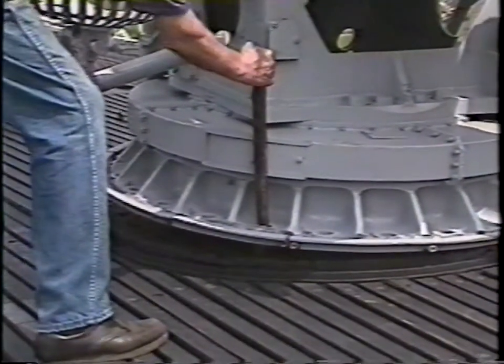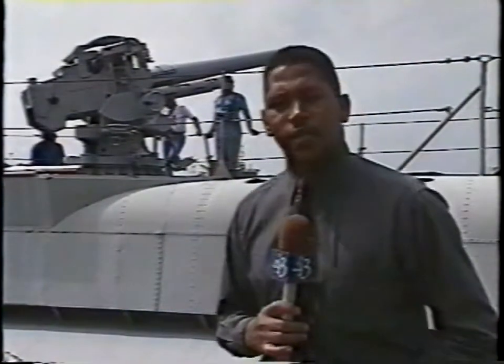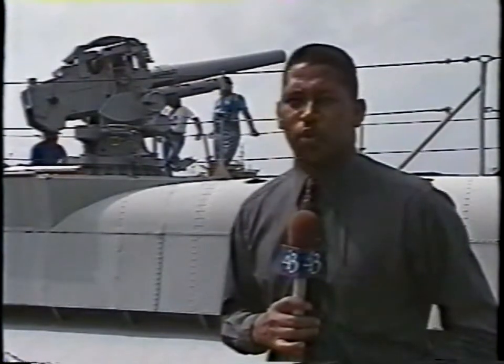When the Cod was given to curators, all of the guns had been removed. The Cod Coordinating Committee has been on a 16-year crusade to bring this big gun to Cleveland. Its installation caps off a major renovation project lasting four years.